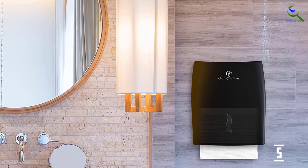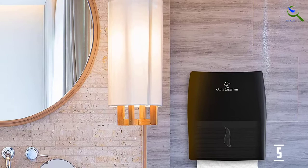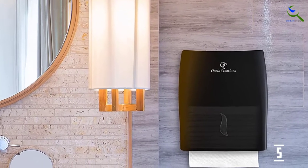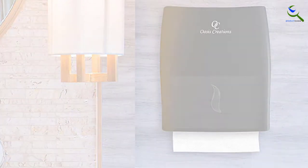Additionally, the smart design allows this paper dispenser to easily mount on the wall, helping with space saving in the most restricted spaces. This hands-free technology also helps prevent germ spreading.